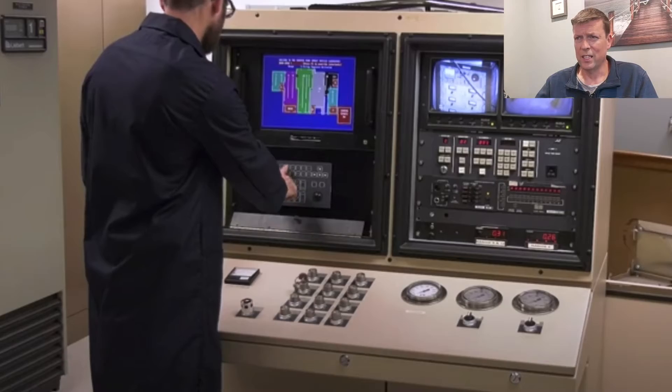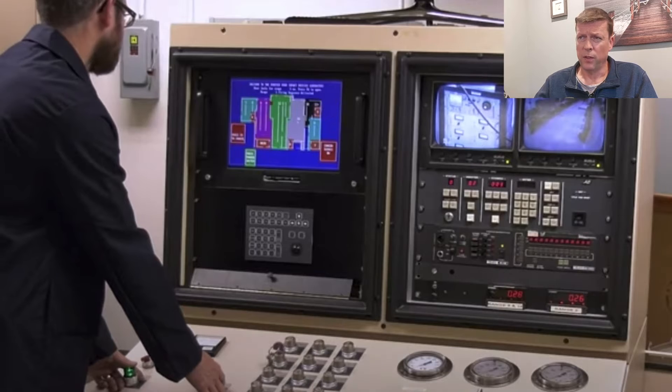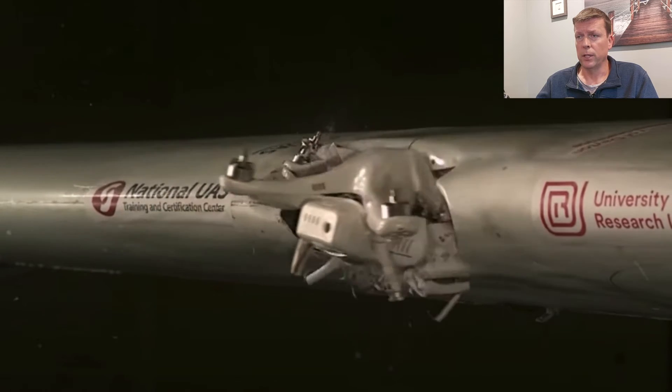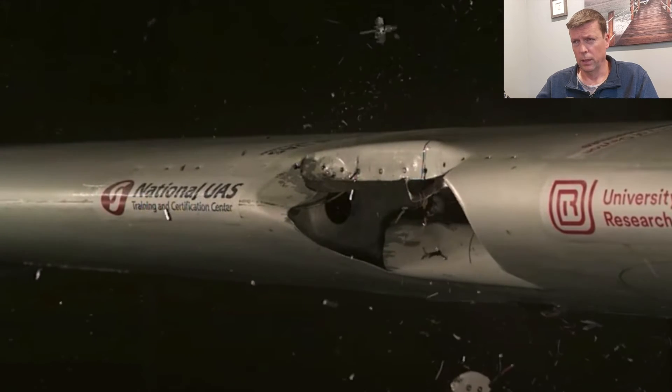This test was done in a wind tunnel by professionals, and they flung the DJI at approximately the speed of a King Air aircraft, and that's what they found happens. That is a Phantom involved in a collision with the wing at high speeds.